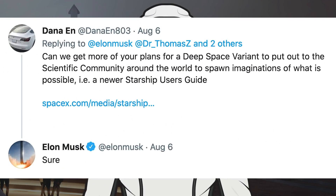Musk was asked on Twitter, can we get more of your plans for a deep space variant to put out to the scientific community around the world to spawn imaginations of what is possible, i.e. a newer Starship user's guide. He responded and said, sure.